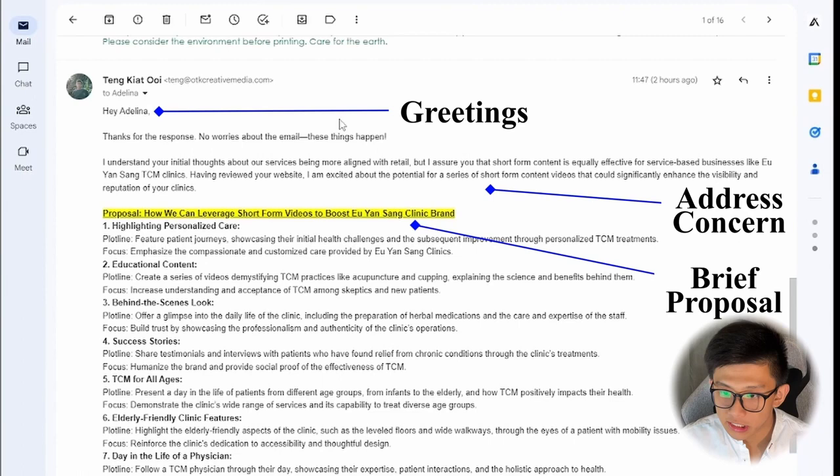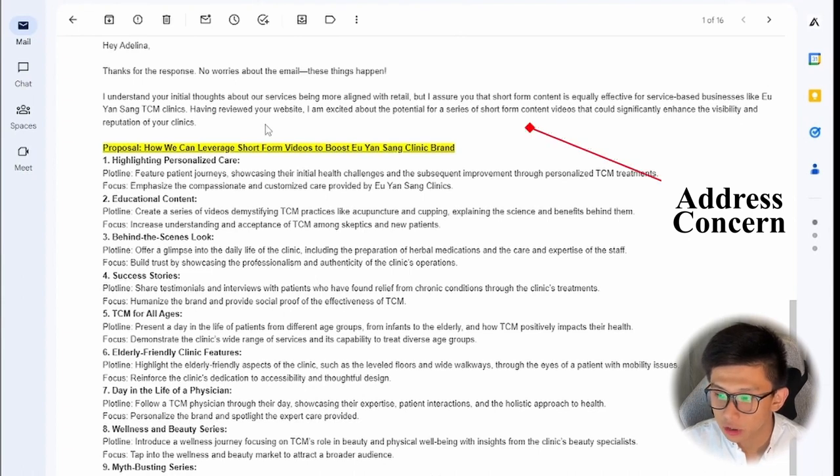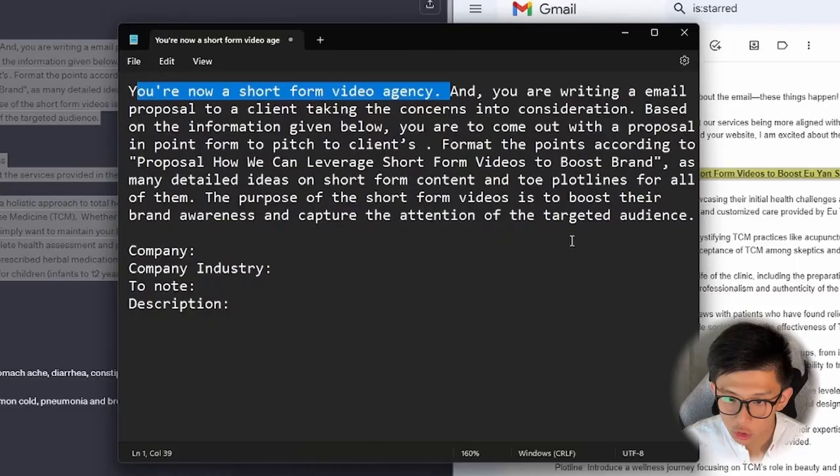There are actually multiple parts in this email. First, I start off by addressing her concern — that short-form content is actually equally effective for service-based businesses — and I came up with a proposal using ChatGPT. Here's the prompt: you are now a short-form video agency — you guys can pause this video and read it. Basically you can just copy this format, paste it in, and I believe you'll get a similar result.